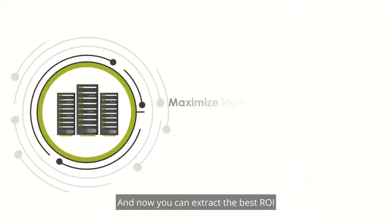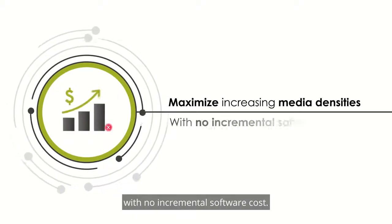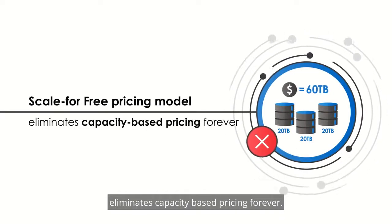And now you can extract the best ROI from increasing media densities with no incremental software cost. StoreOne's new Scale for Free pricing model eliminates capacity-based pricing forever.